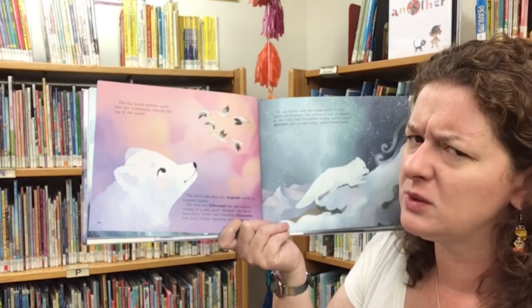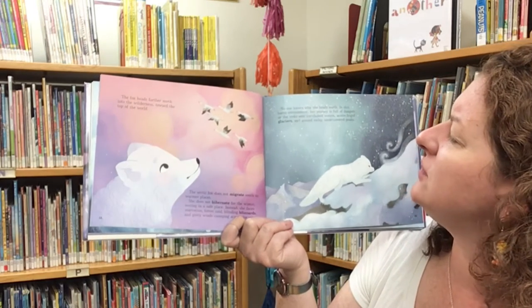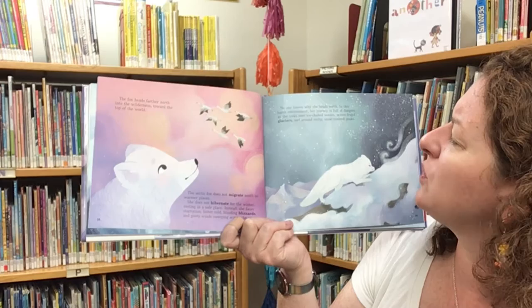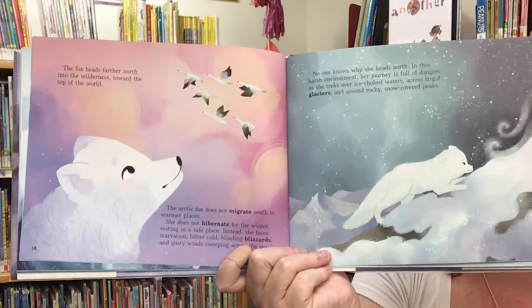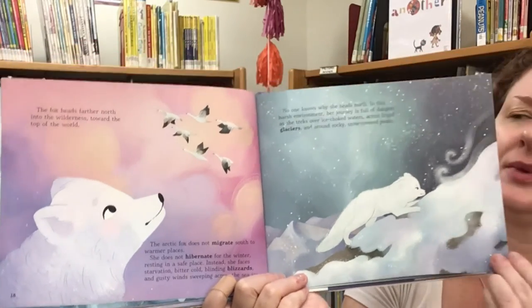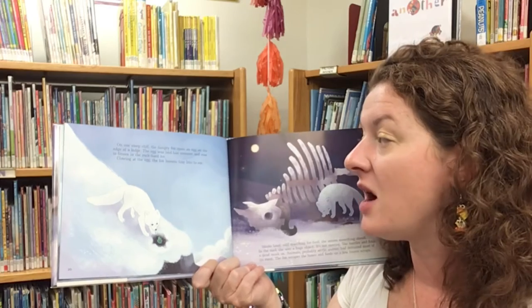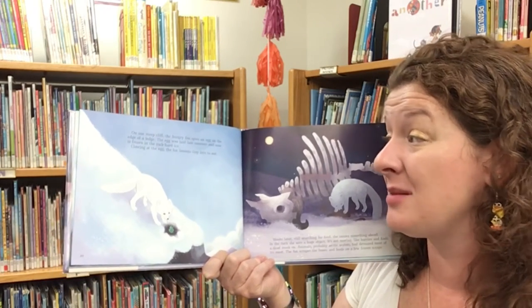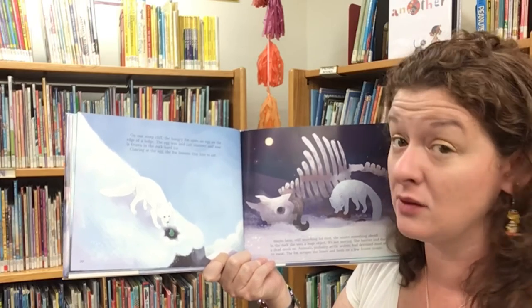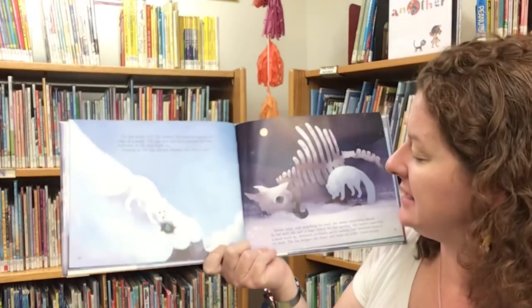No one knows why she heads north. In this harsh environment, her journey is full of dangers as she treks over ice-choked waters, across frigid glaciers, and around rocky, snow-covered peaks. On one steep cliff, the hungry fox spies an egg on the edge of a ledge. The egg was laid last summer and is now frozen in the rock-hard ice. Clawing at the egg, the fox loosens tiny bits to eat.